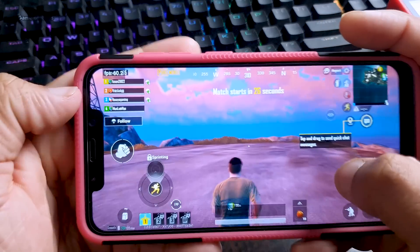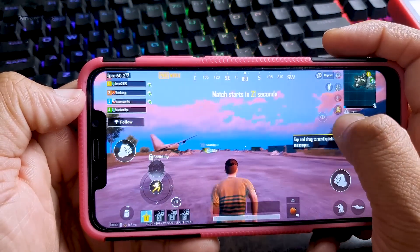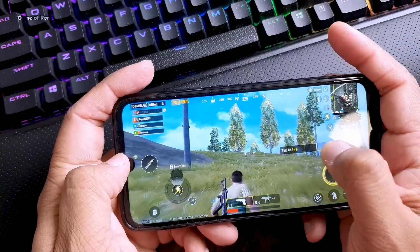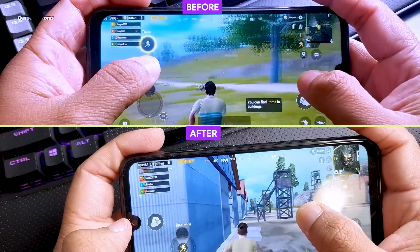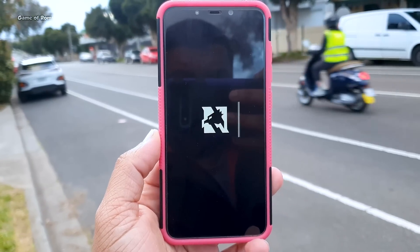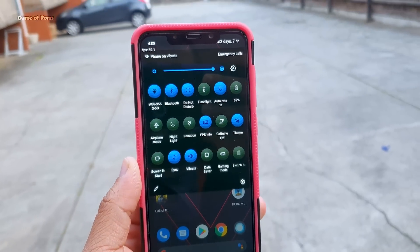Even if you play for longer hours, your phone will not overheat. In MIUI, if you play for one hour your phone gets very hot and then randomly reboots, but that's not a problem with this ROM. Download links are in the description alongside instructions on how to install this ROM. Let me know in the comments if you want to see a 70 fps kernel video.